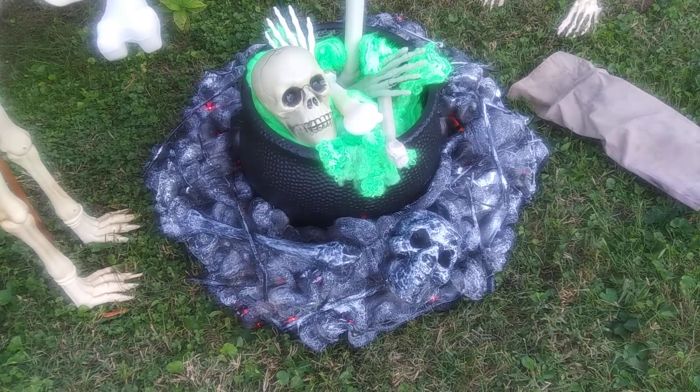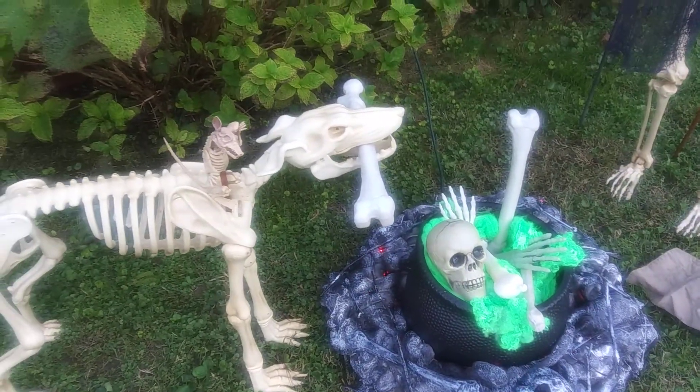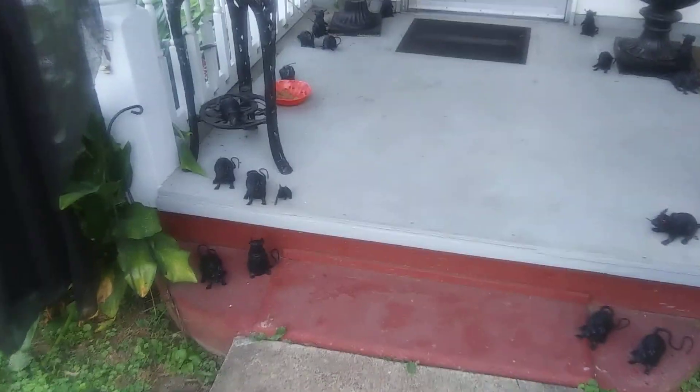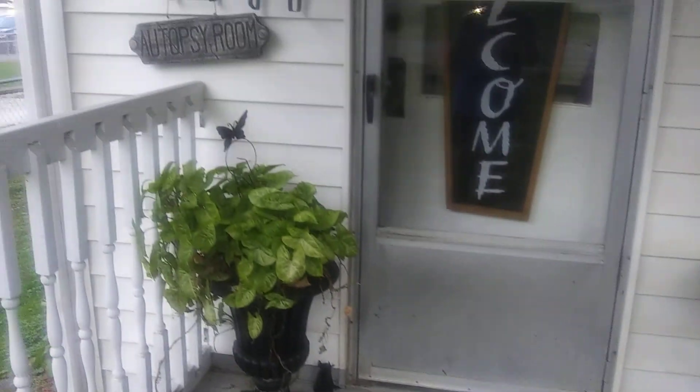Even though it's daylight, you can see a little bit of the light. And there's his buddy — he's got a little rat friend. And then I have a rat problem, you can see. Little rats.